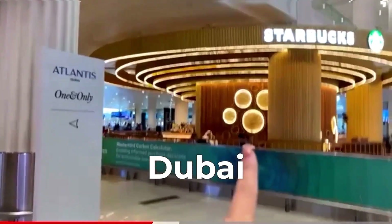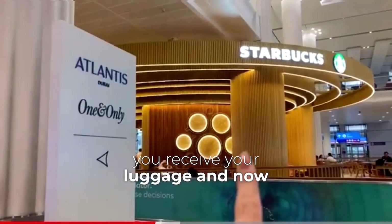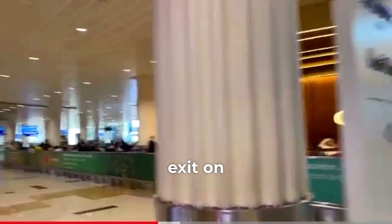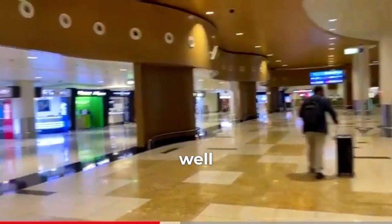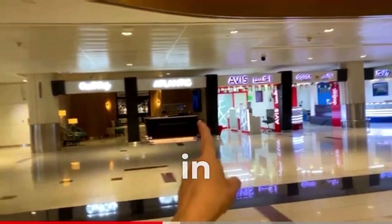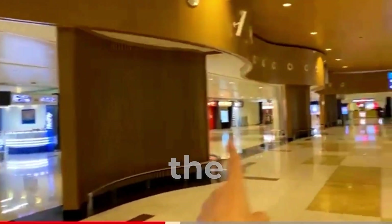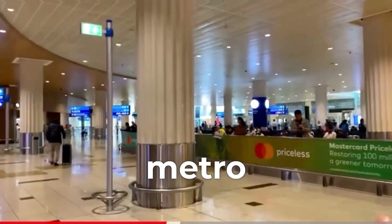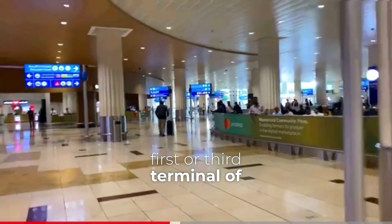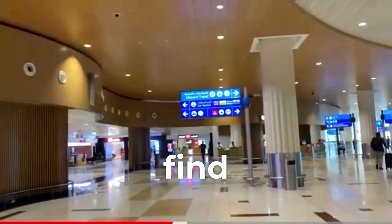When you arrive in Dubai — congratulations! — you receive your luggage and exit through this exit. Immediately at the exit on the right side, look for Starbucks. Now pay attention: there is a metro only in the first and third terminals of Dubai airport. If you arrived at the second terminal, there is no metro. But you can take a taxi or a shuttle to the first or third terminal and, following these instructions, find the metro.